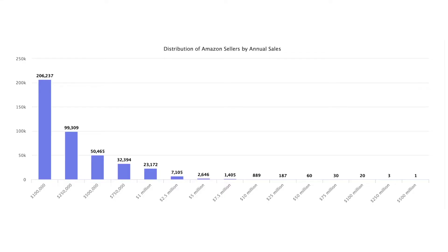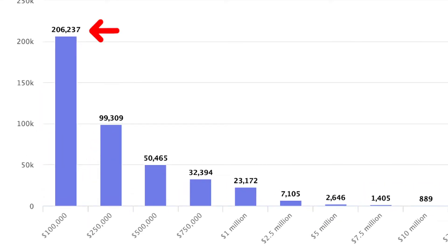So that means that by selling your product on Amazon, customers are going to love it and are purchasing very often from Amazon. In fact, just last year alone, over 200,000 people selling on Amazon made over $100,000 in sales.